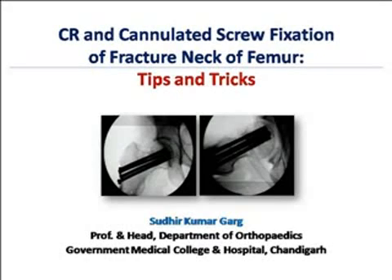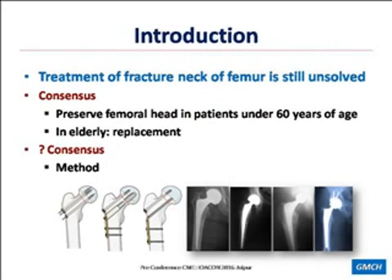Good afternoon, everyone. I thank Professor Ravi Gupta and the organizers for this opportunity. Treatment of fractured neck of femur is still not fully solved. There is consensus on some points: we should try to preserve femoral height in patients if the age is less than 60 years, and if elderly, we should replace it.